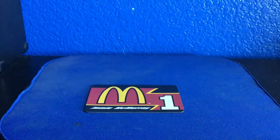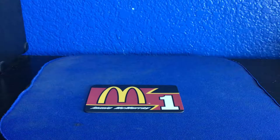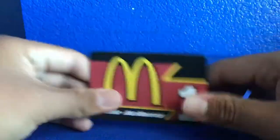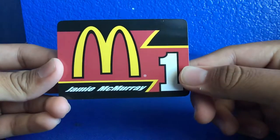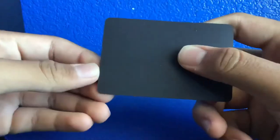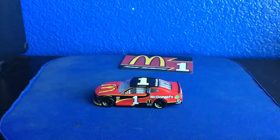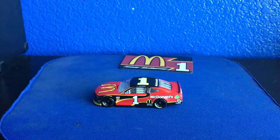Alright, open it up here. We have a bag, and Jamie McMurray has a McDonald's car. Here's the car. Here we have the magnet — it seems pretty cool, it's a regular magnet. And we have the diecast itself.